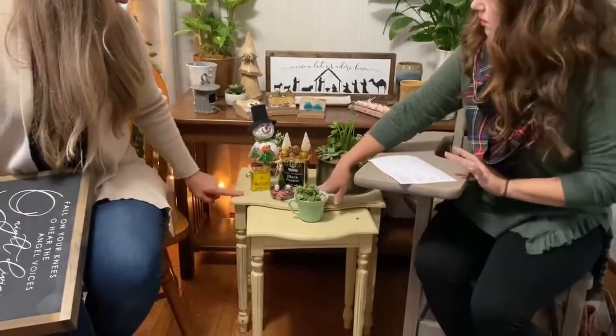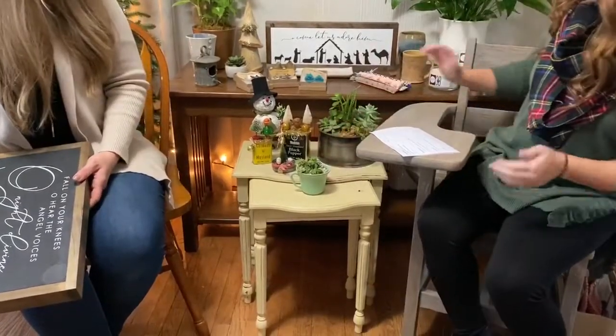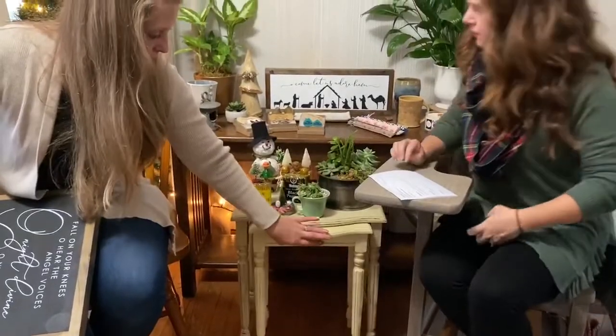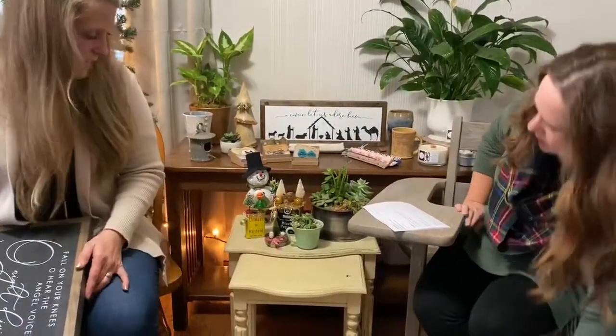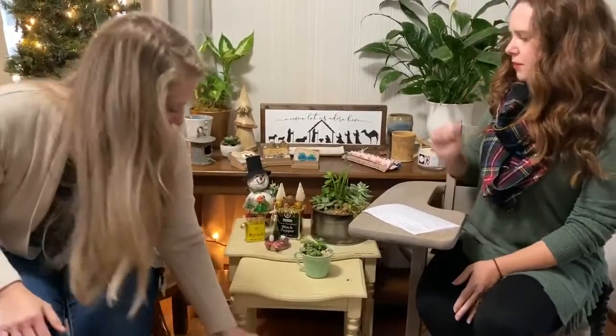This set of two tables is hers as well — it's a little bit distressed, probably chalk paint, and they nest together. One can push all the way in or out depending on how many cups of coffee you need for the day. Pretty little legs on there, so cute. Renee will be selling through her Facebook page and she's creating a special event, so when you get to her page look for the event.